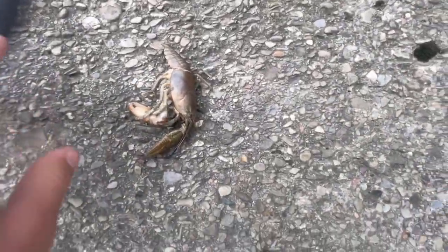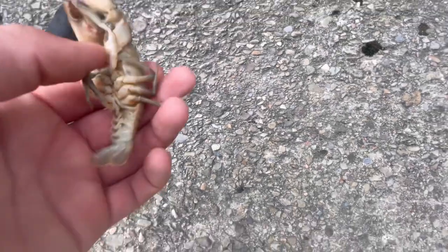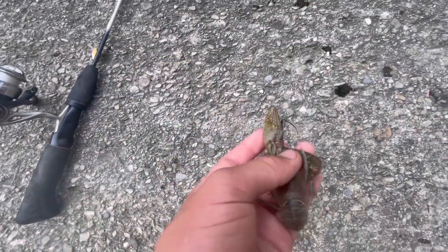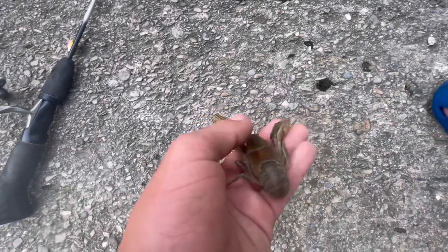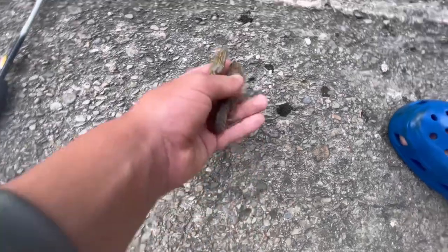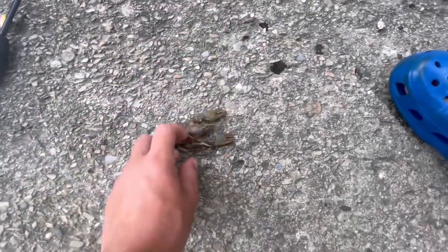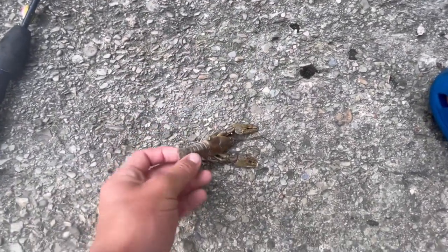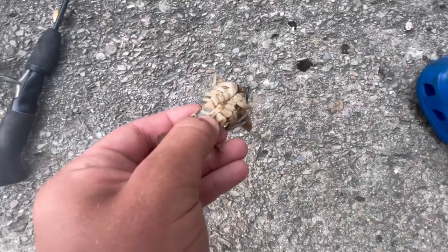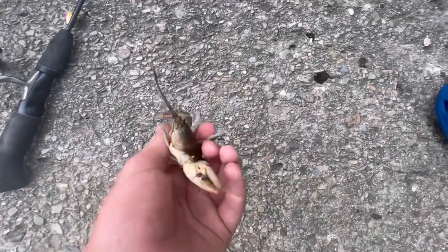Look at that massive crawfish — that thing is huge! Looks like it just died, maybe washed up from the rainstorm. I've never seen a crawfish this big, at least not around here. It would be an eater if it was still alive, but he's a little mushy. We're gonna leave him here.